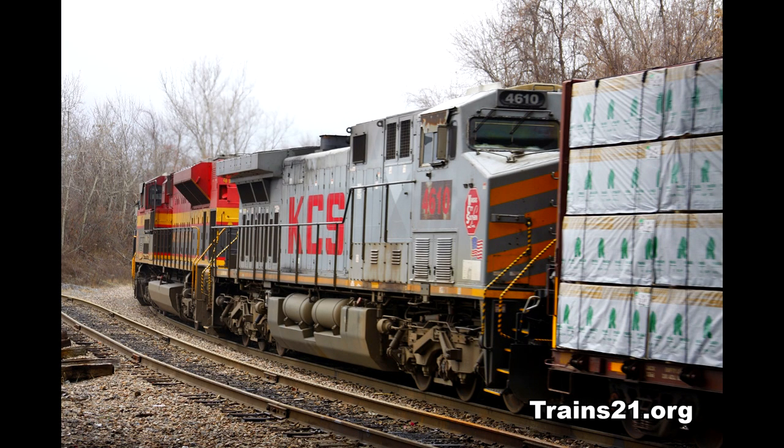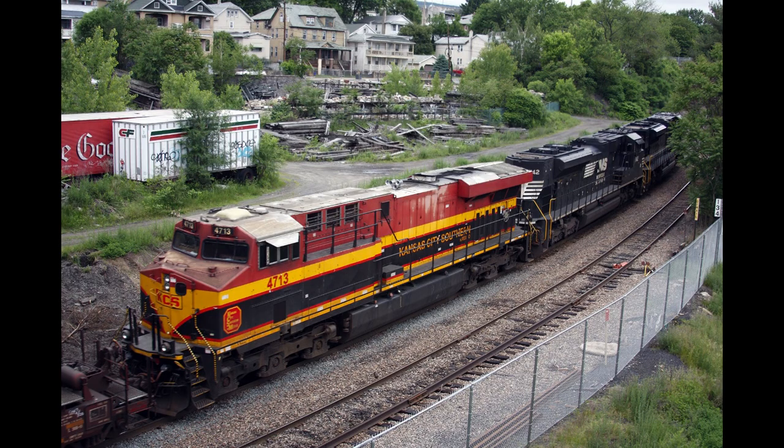The Kansas City Southern and its south-of-the-border subsidiary, the Kansas City Southern de Mexico, continued to buy new power from both GE and EMD. In 2015, the company was purchasing both GEs and EMDs that were restricted to Mexico because they were not Tier 4 certified. Older DC road locomotives continued to hold down secondary assignments. Their top model that year was the GE ES44AC.